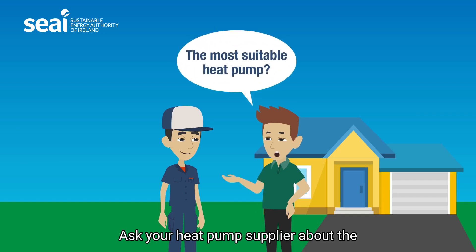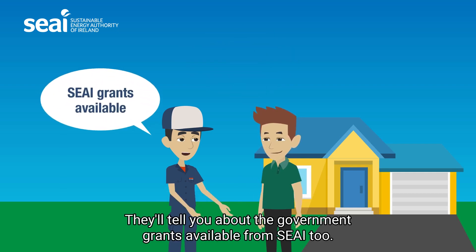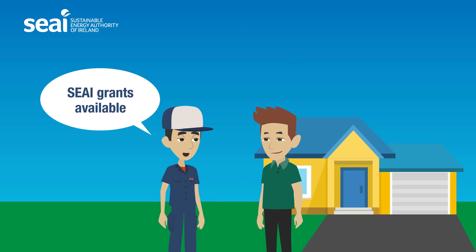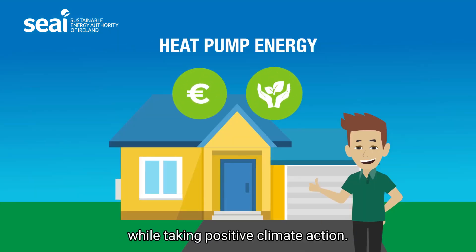Ask your heat pump supplier about the most suitable heat pump for your home. They'll tell you about the government grants available from SEAI too. Transform your home and save money while taking positive climate action.